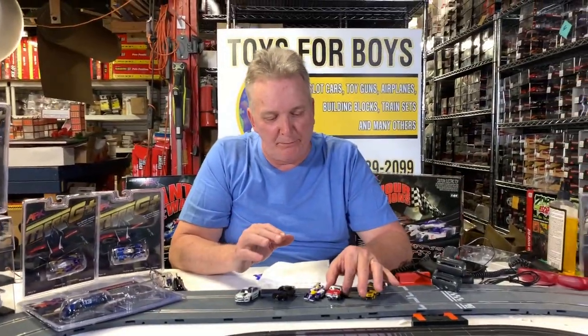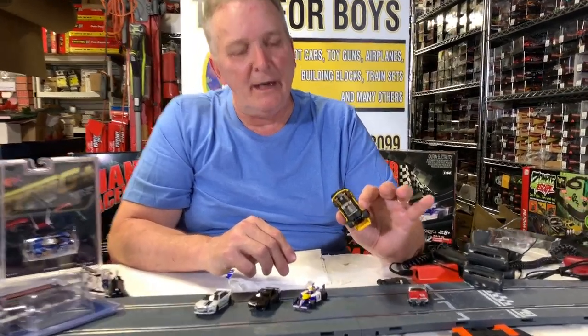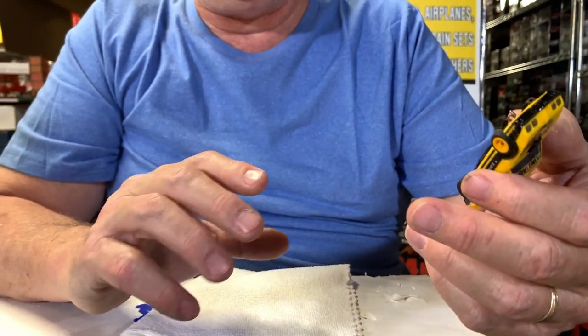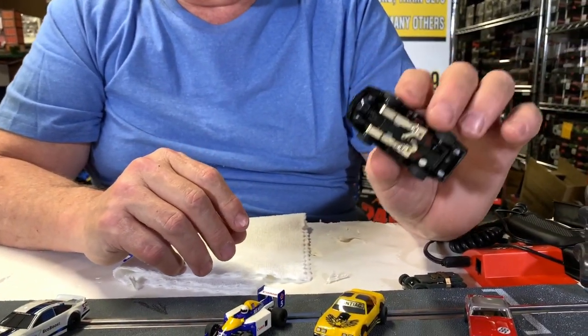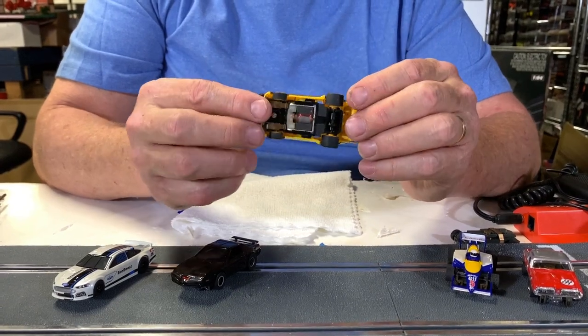I don't have original T-Jets, but AutoWorld kind of replicated the T-Jets and they're called the Ultra-G T-Jets. And then this is a Tomy AFX, kind of similar to the Aurora AFX extraction. This is the extraction that Tomy or Aurora made, but now this is AutoWorld's. So these are all the cars that Tomy made in the 80s.